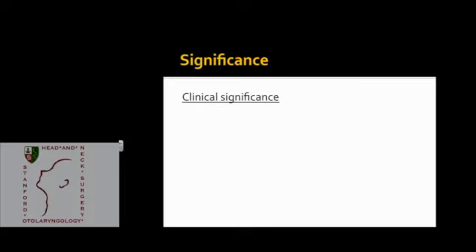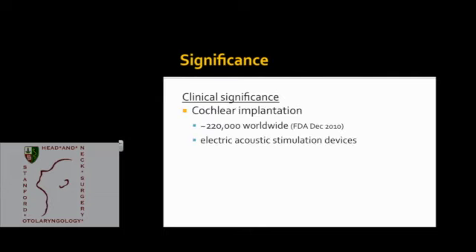So why would we care about making cochleostomies anyway? There are reasons from both a clinical and a basic science perspective. From a clinical perspective, cochleostomy is one of the critical steps in performing cochlear implantation. 220,000 of these have been performed worldwide according to the FDA, and with each year the number being performed is increasing.